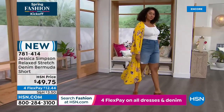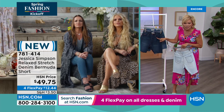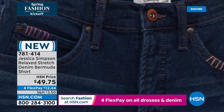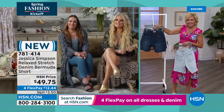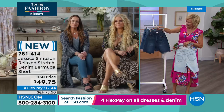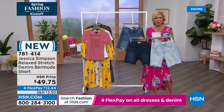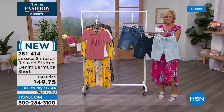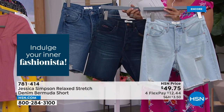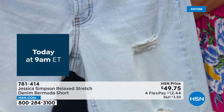Host tends to go with darker shades of denim but this year is teaching herself a lesson — let's try the lightest shade. Jessica agrees: light shades are fun, go with everything, and are very springy and summery. For sizing: European sizing translation — a 25 is like a zero, 26 is a two, 27 is a four, 28 is a six, and so on. All Jessica Simpson jeans have a little bit of stretch, which really helps.